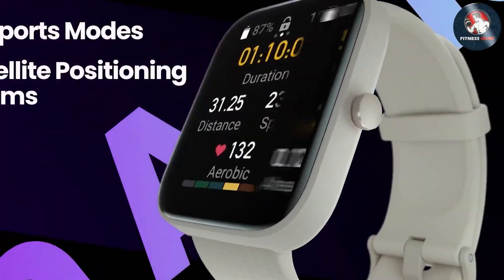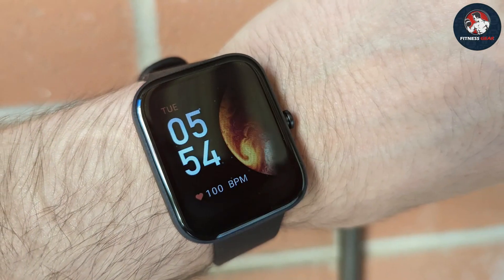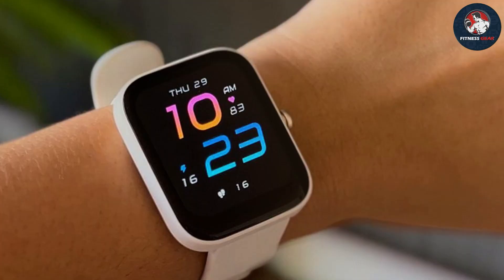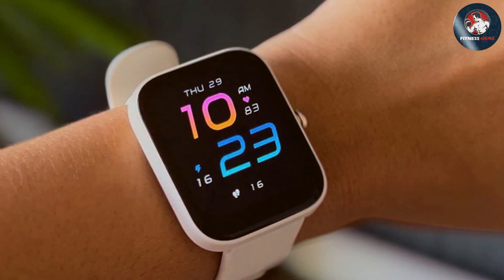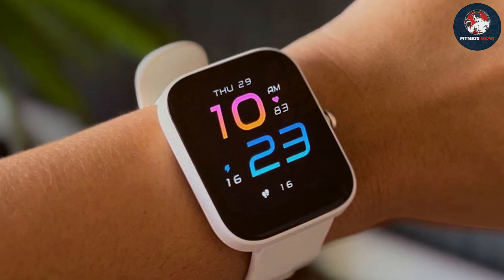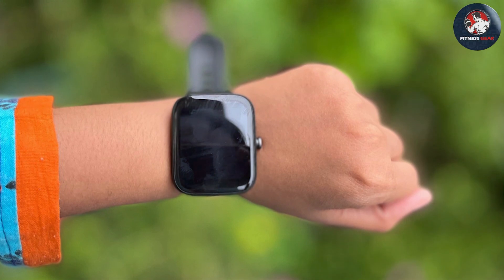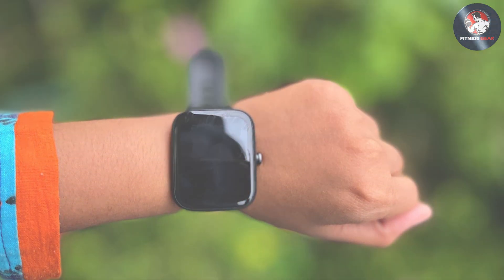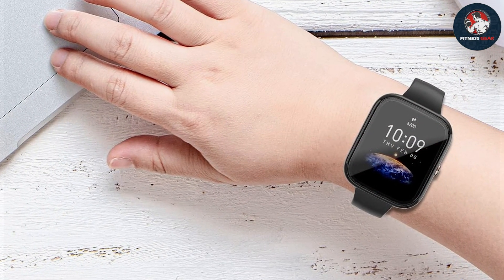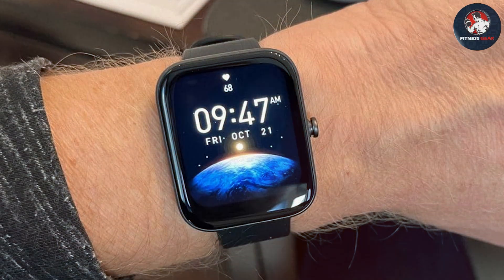The Bip3 Pro stands out with its impressive range of health and fitness tracking features. It includes built-in GPS for accurate route tracking, heart rate monitoring, SpO2 measurement, and sleep analysis. The watch also offers multiple sports modes, making it versatile for various types of workouts. Durability is enhanced with its water resistance rating of 5ATM, allowing it to withstand splashes and brief immersion in water. Battery life is a major highlight, with the Bip3 Pro lasting up to 14 days on a single charge, making it ideal for runners who prefer a longer interval between charges. Overall, the Amazfit Bip3 Pro offers excellent value for its price, combining essential features with a long battery life.